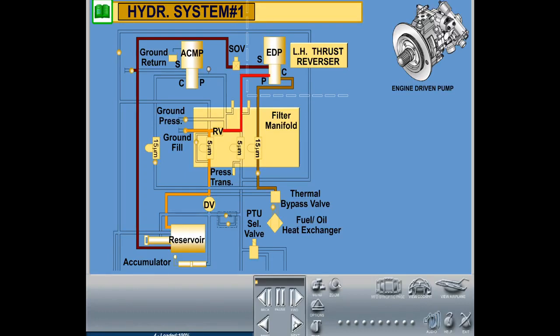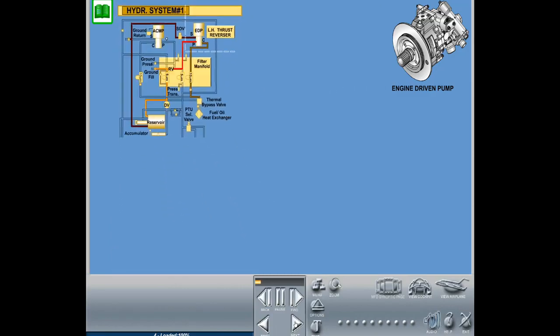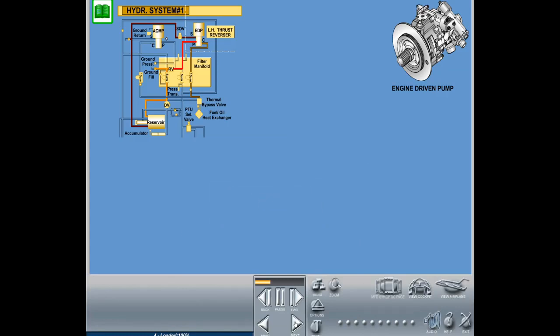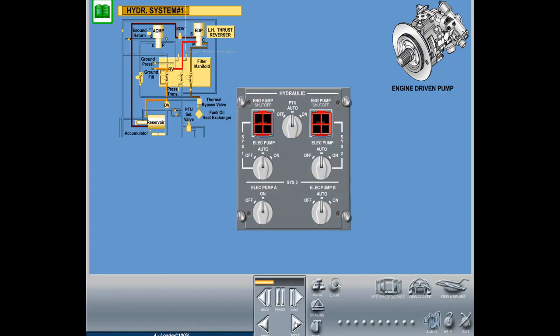A hydraulic fluid overheat condition may be caused by the failure of a pump compensator, resulting in a rapid rise in fluid temperature. The overheat threshold may be passed approximately one minute after the failure. Temperature switches installed in systems 1 and 2 will cause automatic closing of the relevant firewall shutoff valve if hydraulic fluid temperature reaches 125 degrees Celsius (257 degrees Fahrenheit). Once tripped, the firewall shutoff valve will close and stay closed. System 3 has a temperature switch that will cause ACMP 3A and 3B to switch off automatically at the same threshold.